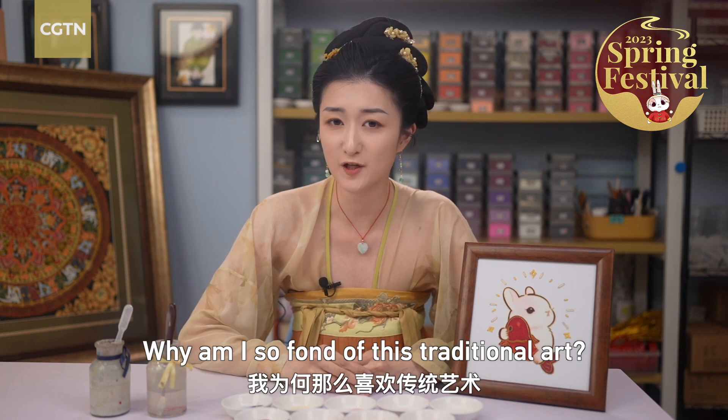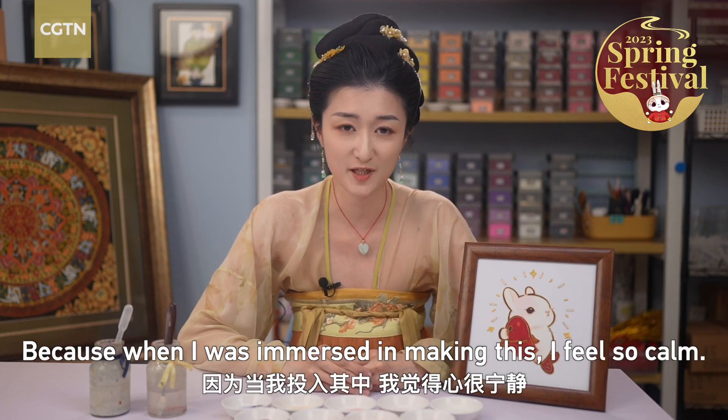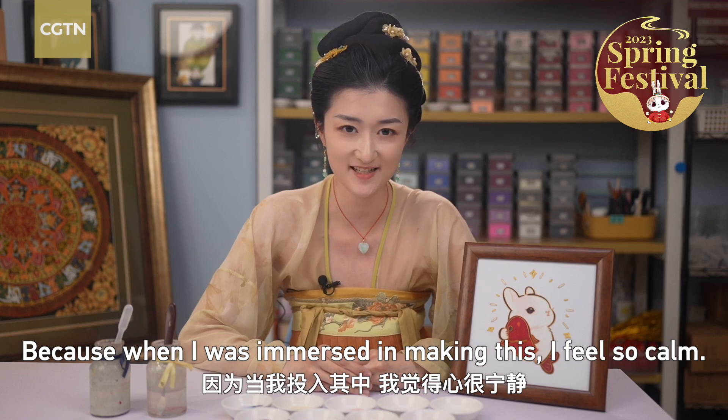What do you want to talk about this traditional art? It's a phenomenal experience in making art.